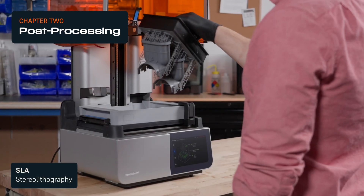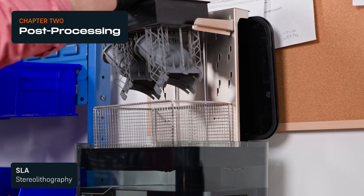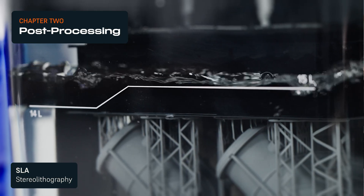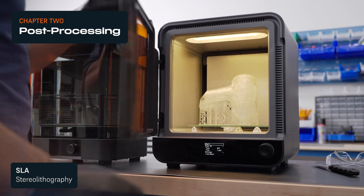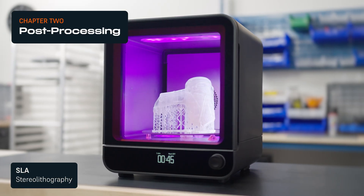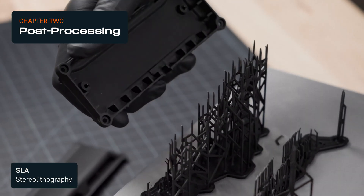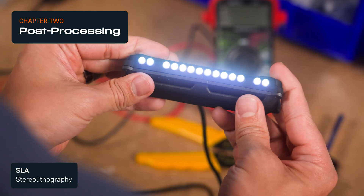Freshly printed SLA parts are covered in residual liquid resin, so they must be washed in a solvent and allowed to dry. Some materials also require post-curing. Washing and curing can be automated with accessories to save time. Thanks to light touch supports, SLA support removal can be quick and parts require minimal finishing to be presentation ready.